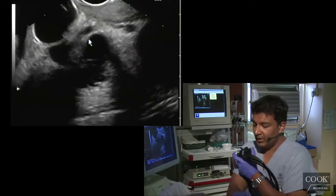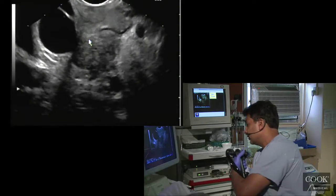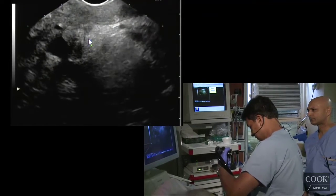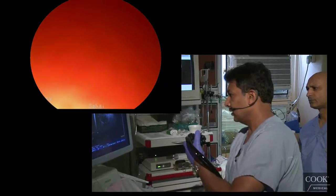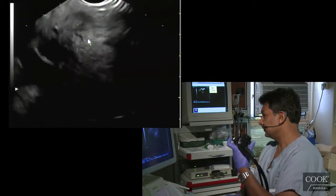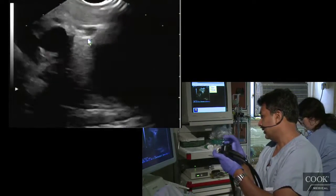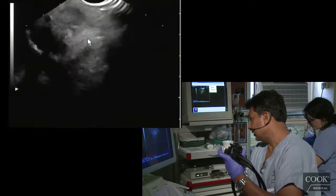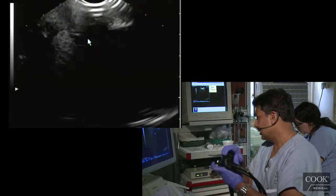What I may need is one of you to hold the scope as I torque to the right. Requesting the needle please. You can see that there is some duodenal involvement.